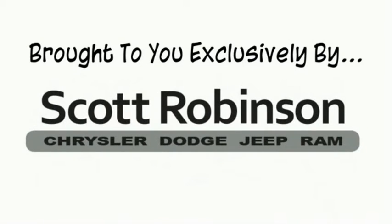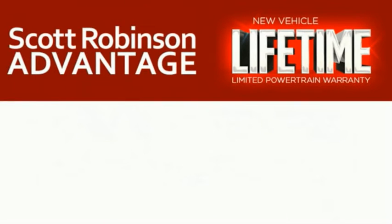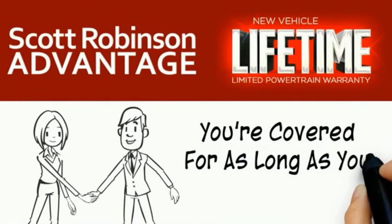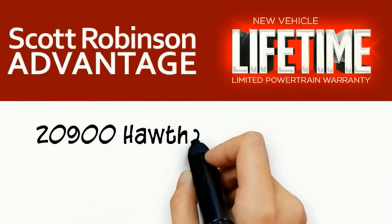At Scott Robinson Chrysler, we call it the Scott Robinson Advantage. We want a customer for life, so this is included at no extra charge. You're covered for as long as you own the vehicle. Thank you for choosing Scott Robinson.